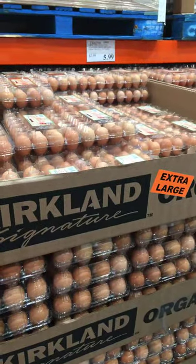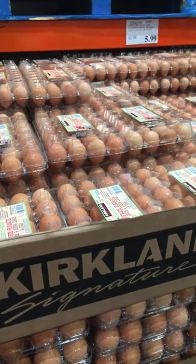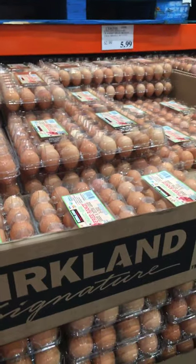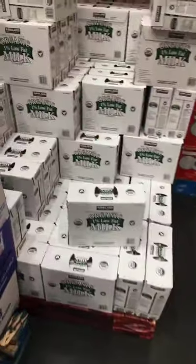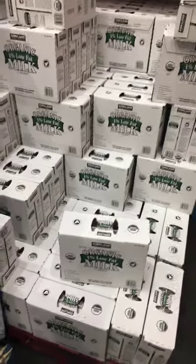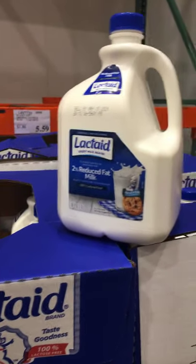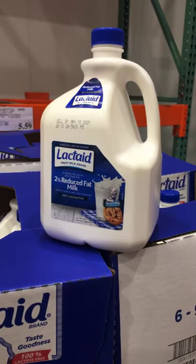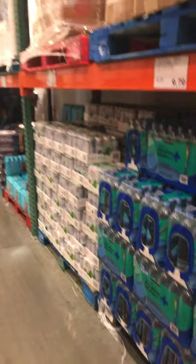Two dozen organic extra-large brown eggs — the lowest price I've seen anywhere for two dozen organic eggs. We always have these in our refrigerator. We also like this organic milk from Costco; it's 1%. It's a great price on lactose-free milk, but unfortunately Costco only carries the 2%, so I buy the 1% lactose-free milk at ShopRite.